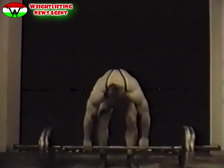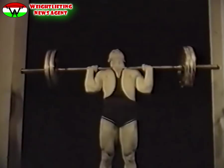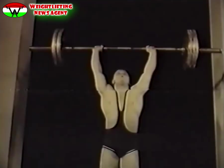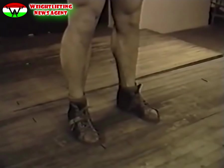A súlyemelő verseny nyomás gyakorlattal kezdődik. Ennél a gyakorlatnál a versenyző a súlyt két kézzel megragadja, egyetlen mozdulattal a mellére helyezi, és mozdulatlan helyzetben várja a bíró tapsjelét. Ekkor a súlyt folyamatosan a feje fölé nyomja. A súlyt egy másodpercig mozdulatlanul kell tartani, csak a bíró jelzésére lehet leengedni. Nyomás közben a versenyző a talajról sem a talpát, sem a sarkát fel nem emelheti, a térd is teljesen feszes. Három fehér lámpa gyullad ki, ha a gyakorlat jó.